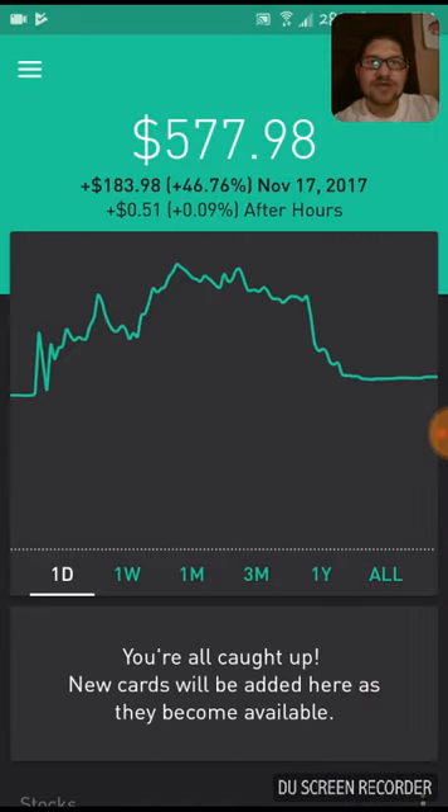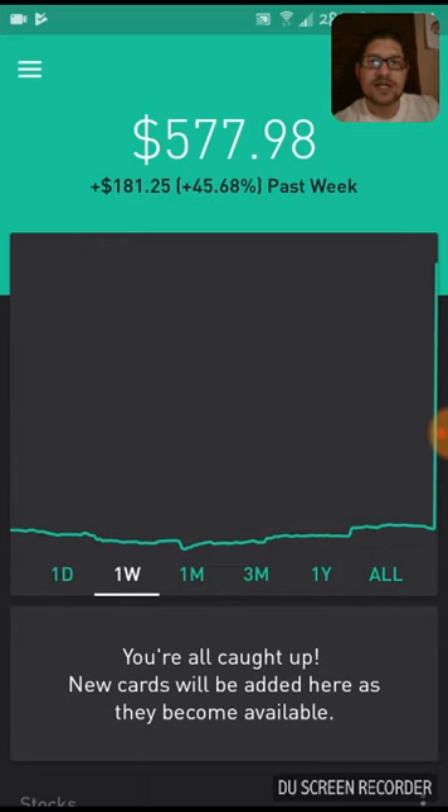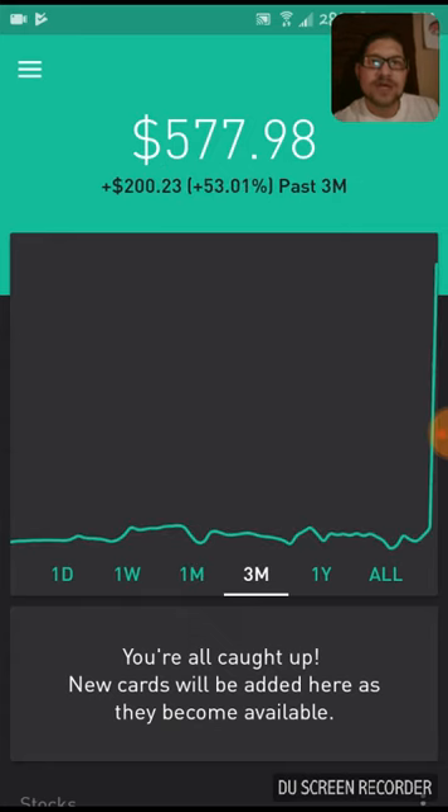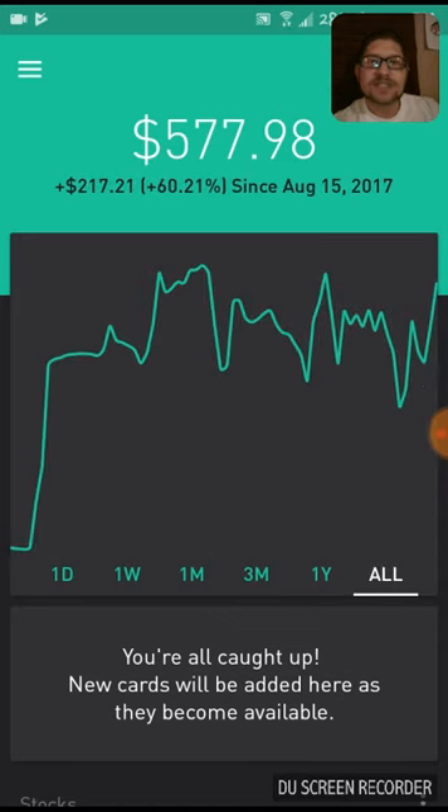Up $183 just on Friday alone, 46%. Up $181, 45% for the week. Up $190, 48% for the month. Up $200, 53% in three months. And it hasn't been a year yet, but all in, that's $217, which is 60% of my portfolio since August 15th. That is amazing. Almost at $600 — we're more than halfway to our $1,000 goal.